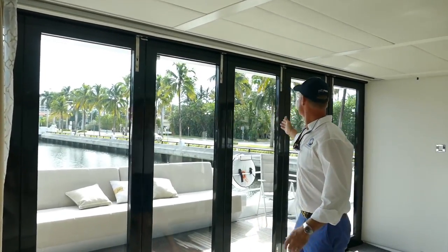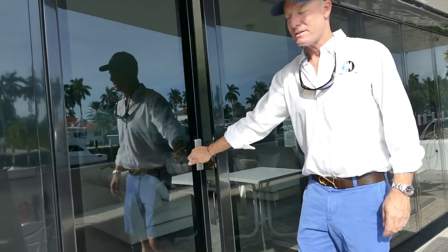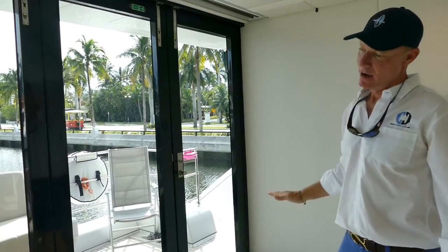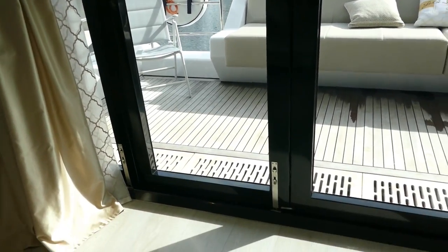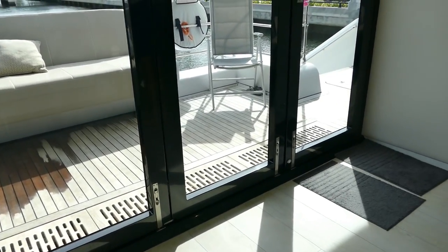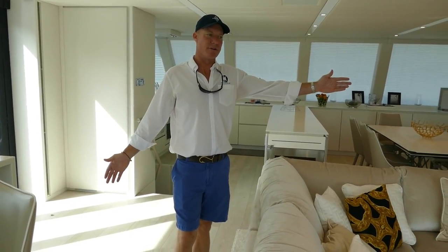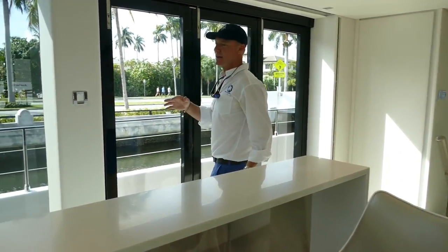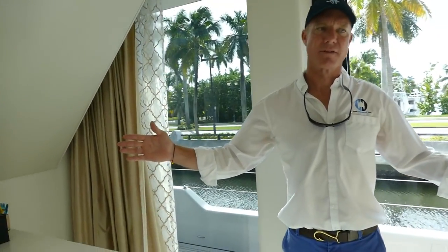All of these doors accordion over to this side. This one door here, which is for easy entry, stays open on this side. Once again, complete deck-level and salon-level interior and exterior access. Beautiful salon space — easily comfortable seating for eight to ten. You have a bar area here with an ice maker, fridge, and sink, perfect for entertaining.